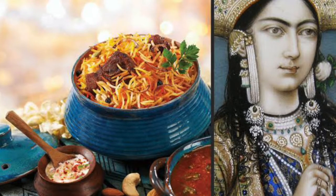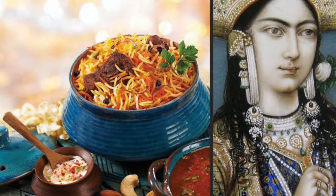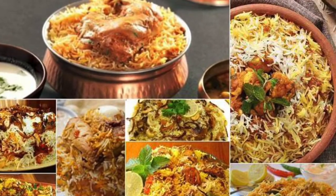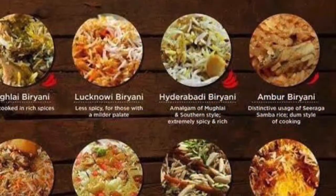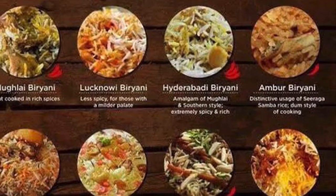However, the most popular story traces the origin of the dish to Mumtaj Mahal, Shahjahan's beautiful queen who inspired the Taj Mahal. The evolution of biryani spans many centuries, many cultures, many ingredients, and many cooking styles. Its many varieties reflect the local taste and traditions.